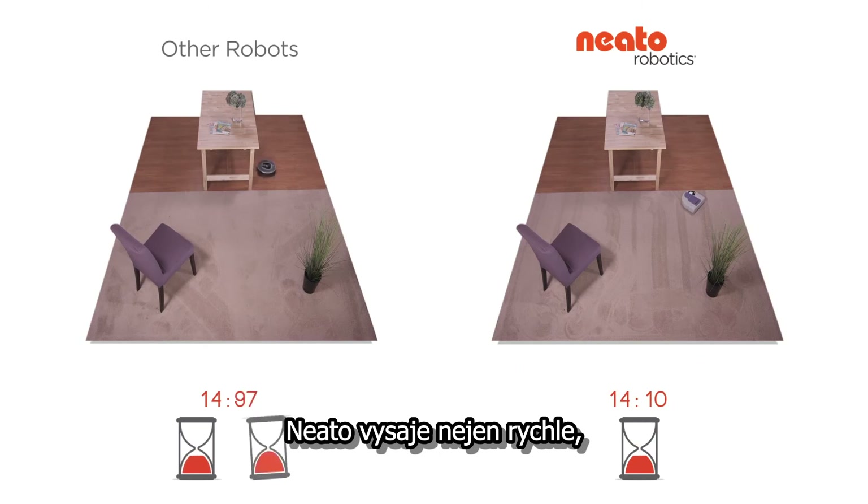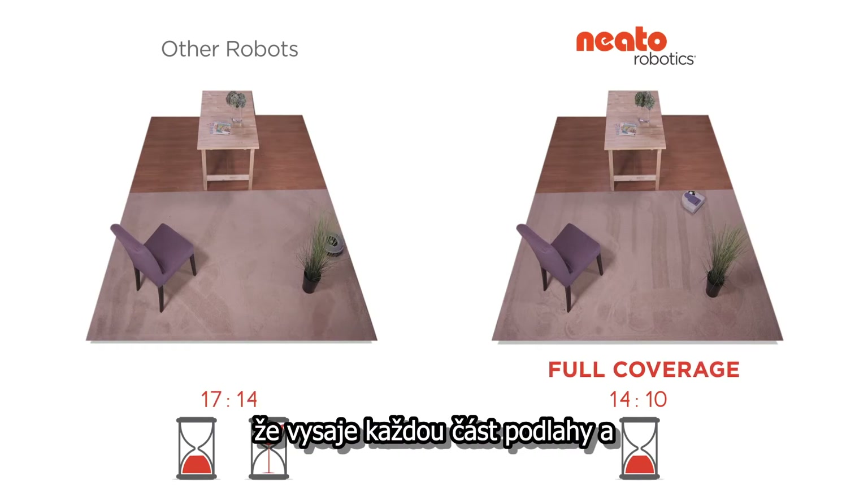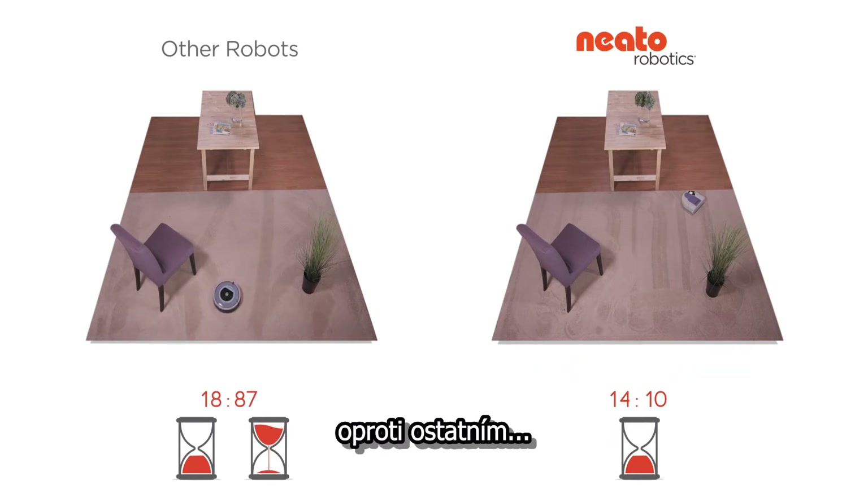And it's not just fast, it's thorough. Neato's methodical cleaning makes sure that every spot on the floor gets covered, and gives you nice straight lines in your carpet. As opposed to, well, squiggles.